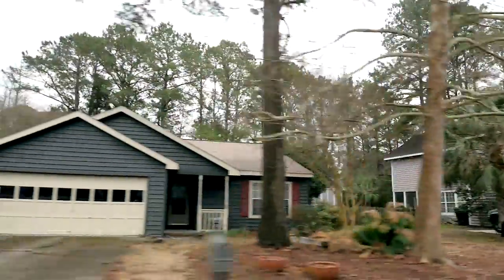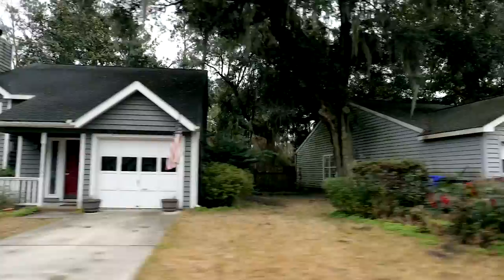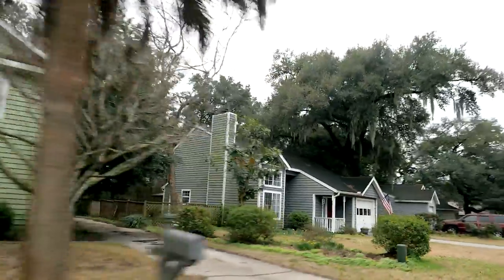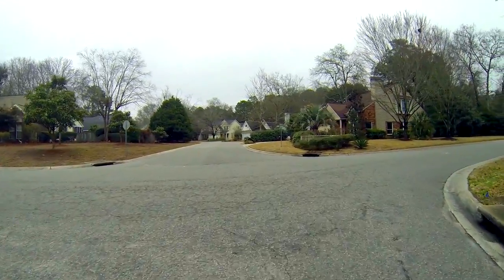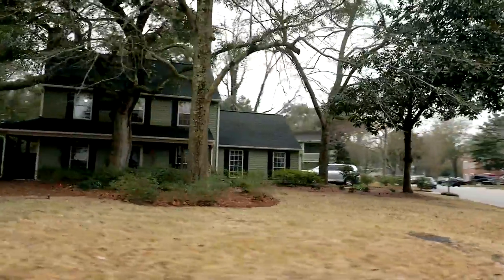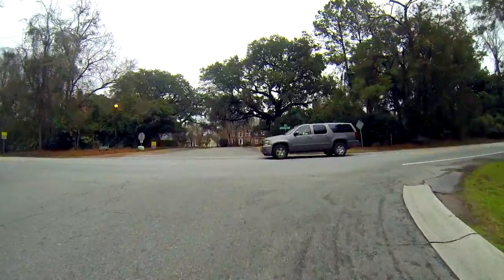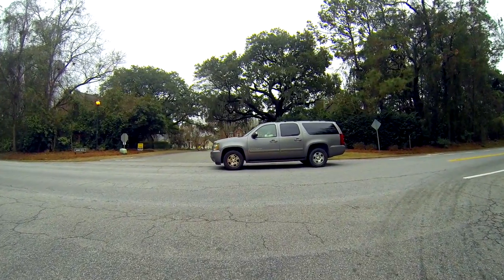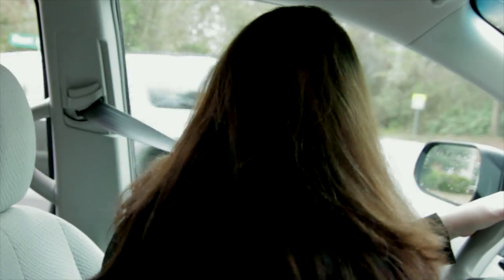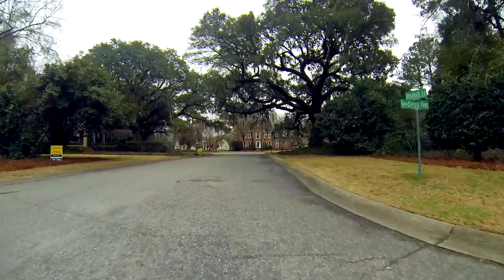A lot of the homes were built with the Low Country style in mind, and the price ranges anywhere from $300,000 in this section all the way up to a million plus. If you can find a house that has been updated and renovated at a decent price range, then you've done really well. Some of the homes in this neighborhood do need updating, but you can buy one of these older homes, fix them up, and get your money back.